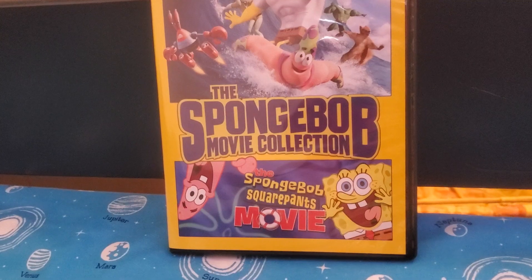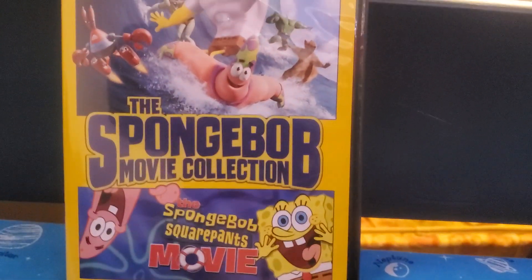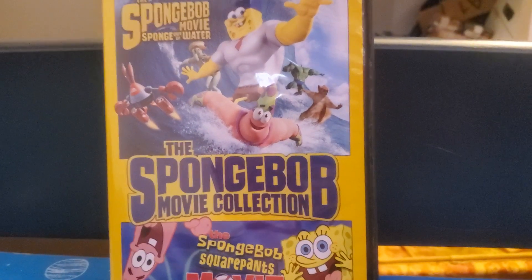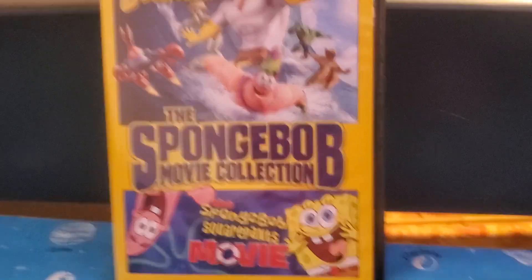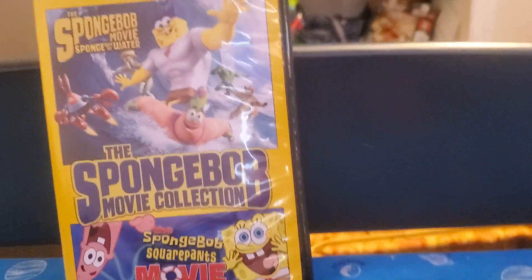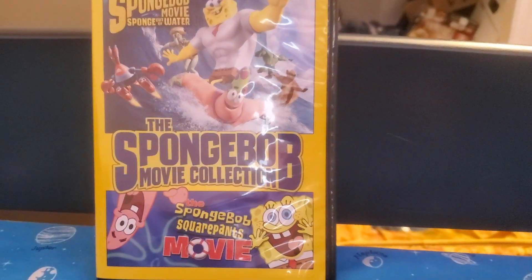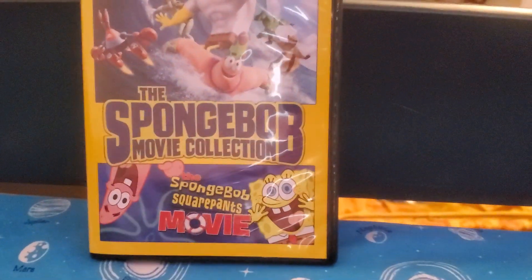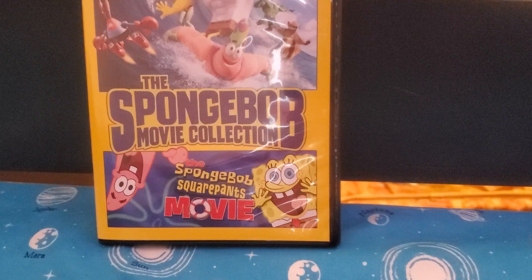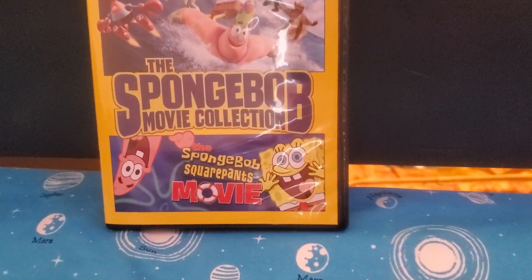They kind of wanted to do a two-disc set of SpongeBob movies. This is part of the series SpongeBob SquarePants, which has aired on Nick since 1999 and has been going on for about 24 years.